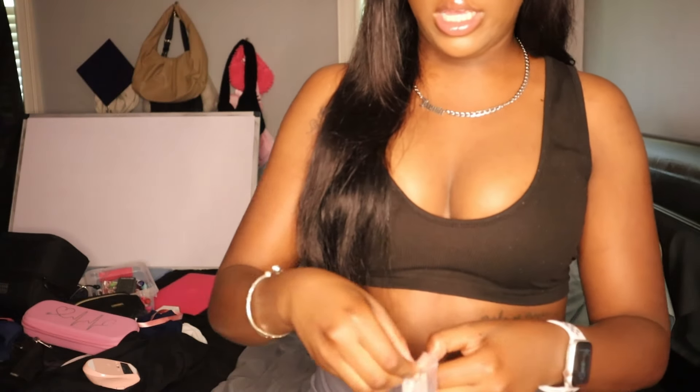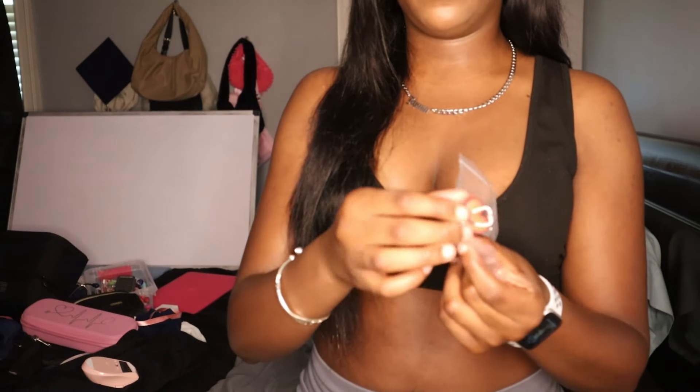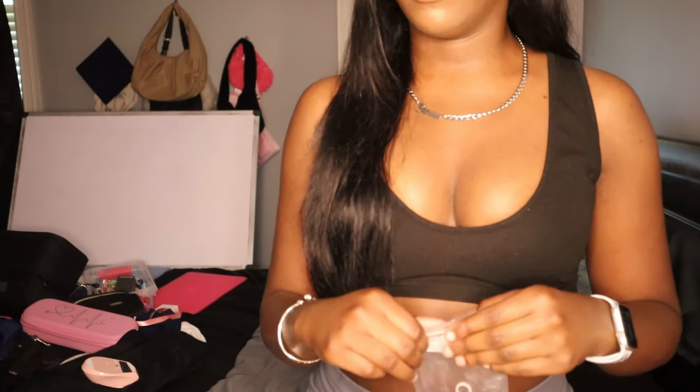My first thing I want to show y'all is my Stanley cup. I got this Stanley on Christmas — it's like a blush pink. I have my cover for my straw, which is literally like a little scrub top, which I thought was really cute. I got my straw covers from Amazon. Originally there were four of them but I gave one to my little sister and she lost it. One is like a little first aid kit and the other is a heart with a little stethoscope in it.